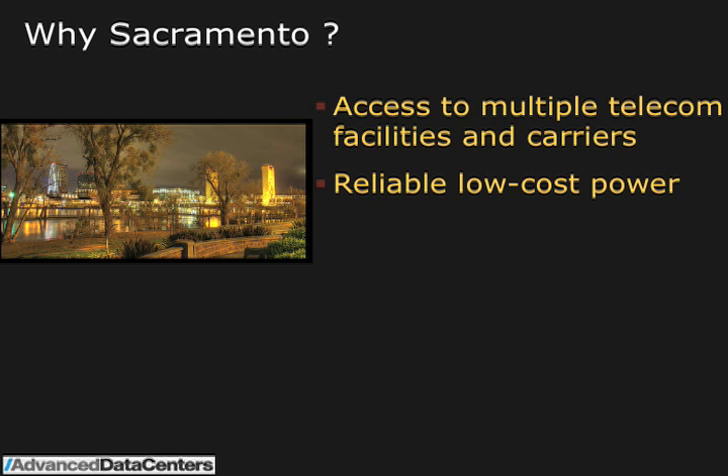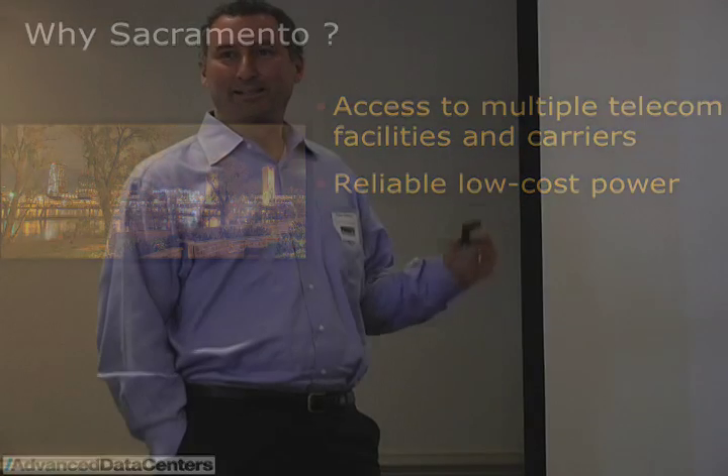There are a lot of telecom facilities and carriers in the area. And one big advantage of being in Sacramento is low-cost power. The cost of power with Sacramento Municipal Utility District, SMUD, is substantially lower than PG&E. There are a lot of reasons for that.